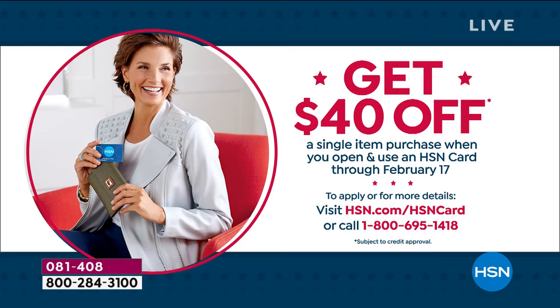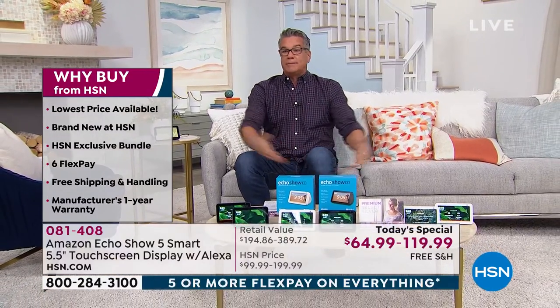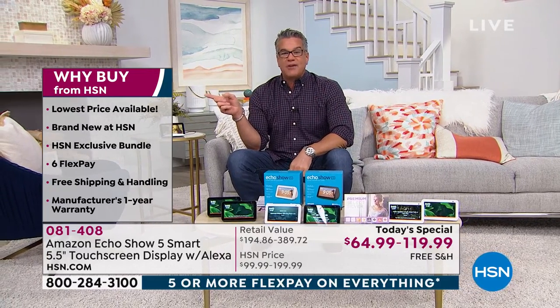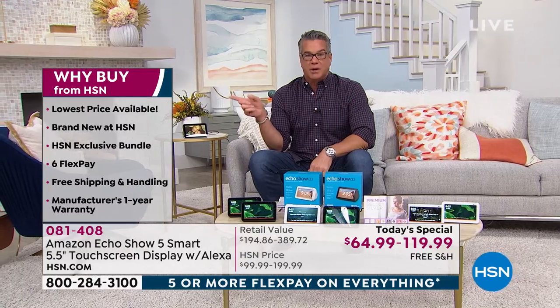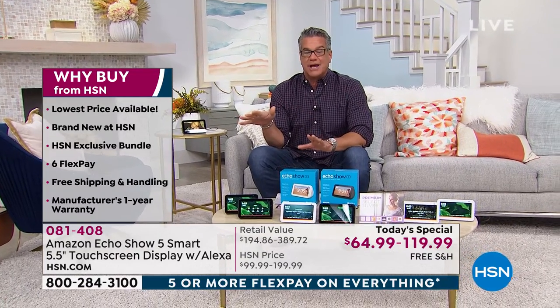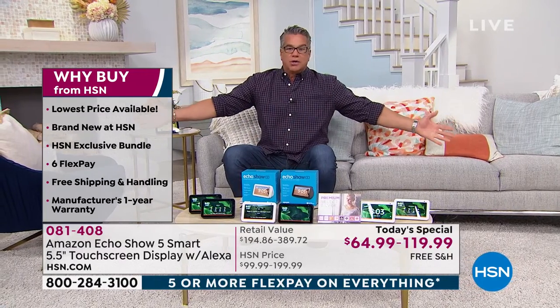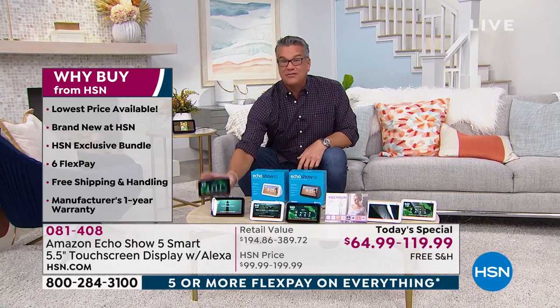Take advantage of it. Here's why you buy from us: we've got the lowest price anywhere. You can't find this package anywhere — it's an exclusive bundle, brand new here at HSN. We're going to do free shipping and handling as well. In addition to that, you get a great one-year warranty, which it'll last much longer than that. Look how convenient they are — you can put them on a table, a coffee table, your bedside table, in the kitchen.